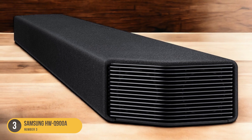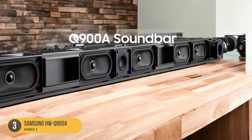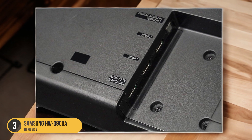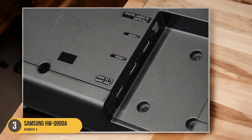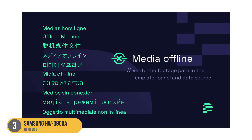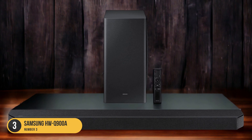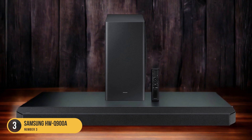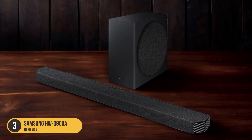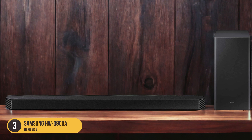One of the standout features of the HWQ900A is its Dolby Atmos and DTS:X support. These technologies enable the soundbar to produce three-dimensional audio, with sounds coming from all directions, including above you, creating a truly immersive experience. The HWQ900A also features upward-firing speakers that bounce sound off the ceiling, adding to the sense of height and spaciousness — especially for overhead effects like raindrops or helicopters flying overhead.